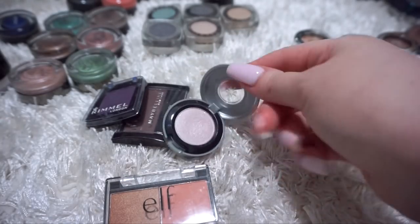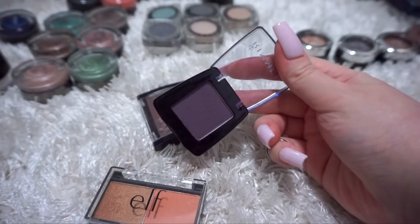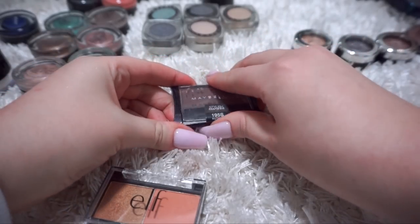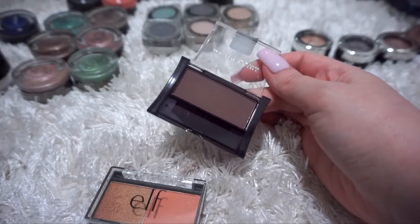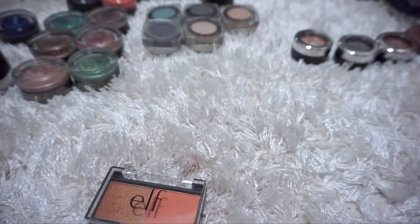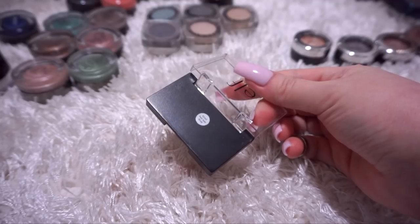I've got a single eyeshadow by Urban Decay in the shade Cherry - this is honestly about 10 years old, so I'm going to throw it out. Rimmel eyeshadow in the shade Intense - I don't see myself ever using this again, it's going to go. Maybelline eyeshadow in the shade Nutmeg - matte shadows were really hard to find in the drugstore at the time, and I had been looking for a nice deep brown shade for a smoky eye, but it's very old so that's going to go. This little elf duo in the shade Peach Squad is actually pretty cute - I haven't had it for a long time, so I am going to keep it.